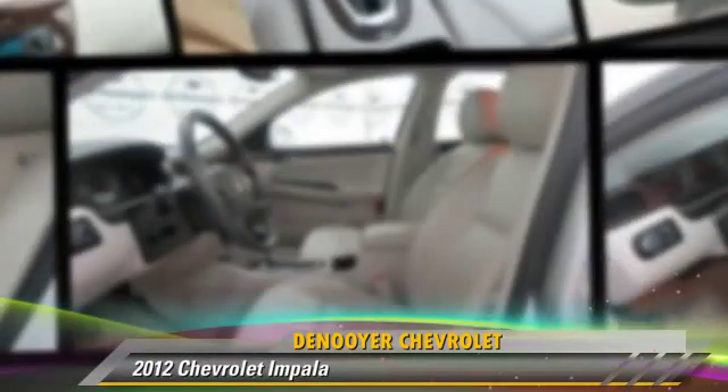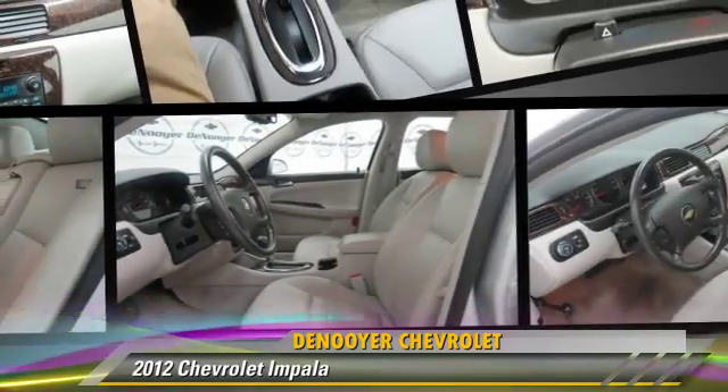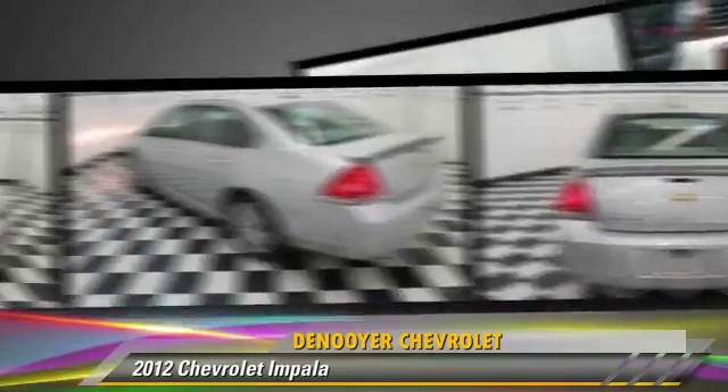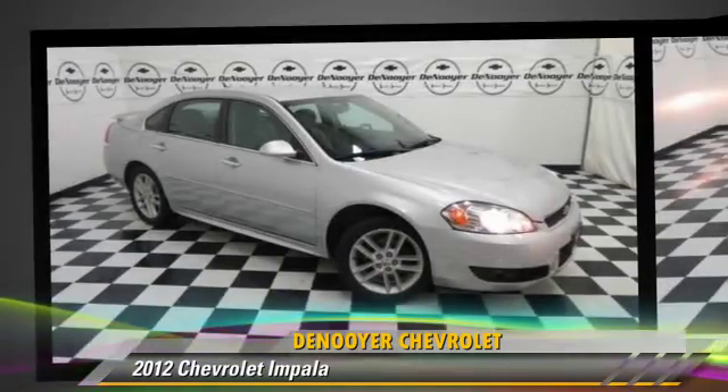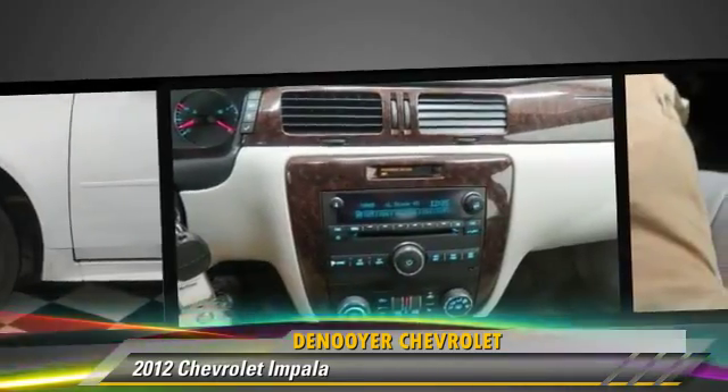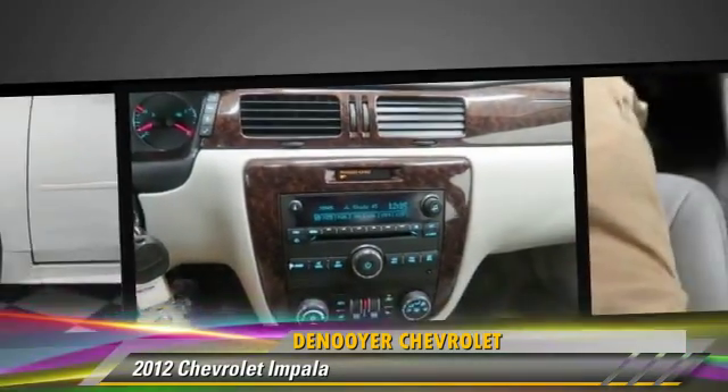The 2012 Chevrolet Impala, powered by a 3.6-liter six-cylinder engine with an automatic transmission. This vehicle, with fewer than 35,000 miles on the odometer, gets up to 30 miles per gallon.